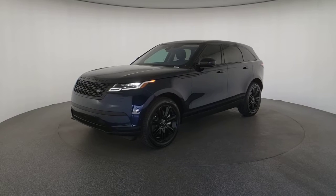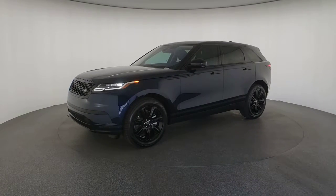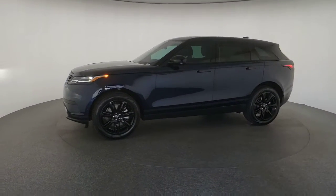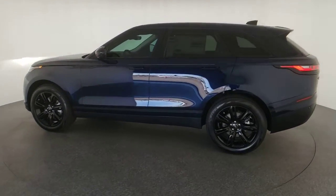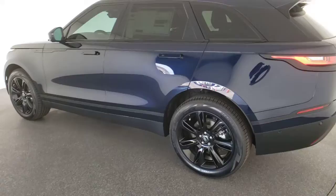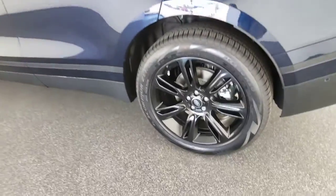The following are some of this vehicle's highlighted options: power liftgate, electronic stability control, seat memory, trip computer, bucket seats, power windows, four-wheel disc brakes, and power steering.